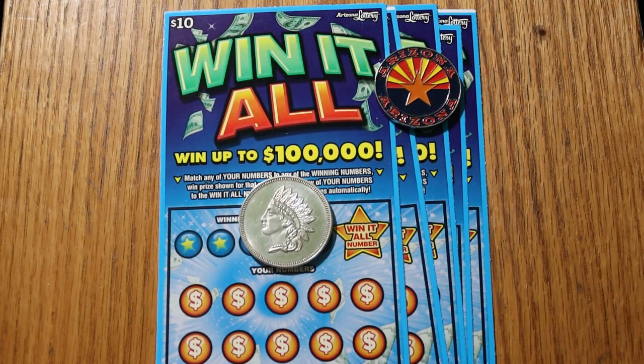What's up, YouTube? AZ Scratchers here with another session. And this time, as you see, I'm back to my favorite $10 Arizona lottery ticket, the Win-It-All — where you try to win it all.